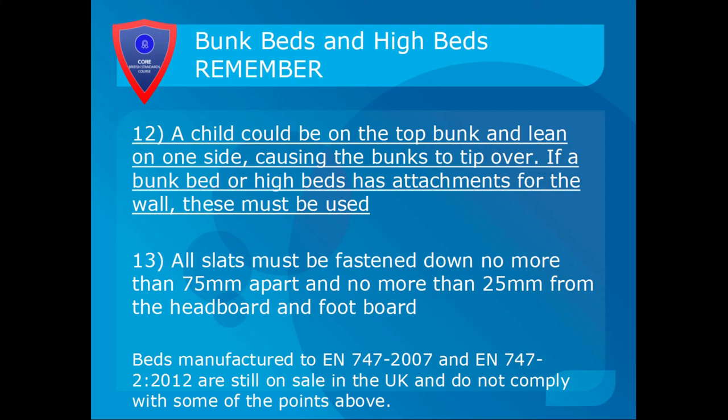All slats must be fastened down, no more than 75mm apart and no more than 25mm from the headboard and footboard. Beds manufactured to EN 747:2007 and EN 747:2012 are still on sale in the UK and do not comply with some of these points, particularly regarding bunk separation and slat requirements. So make sure the bunks are attached together so they can't separate, and make sure you fasten down the slats no more than 75mm apart when you're building them.